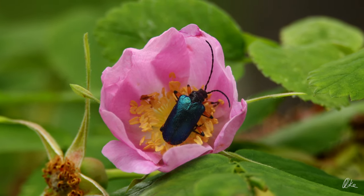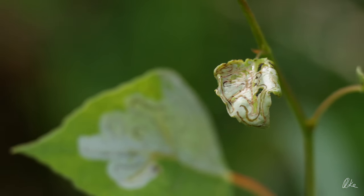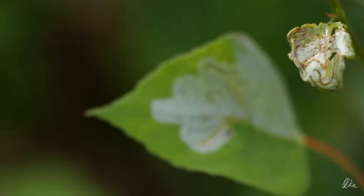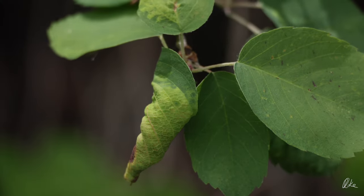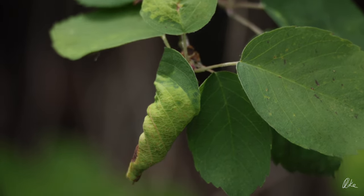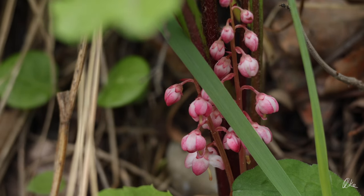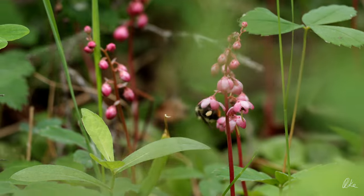This wild rose had a longhorn beetle in it. Some little bug made a home out of these leaves, and close by, another bug rolled up a saskatoon leaf to make itself a little house. Down low on the ground in a damper part of the forest, there were these wintergreen blossoms. The bees sure seemed to love them.